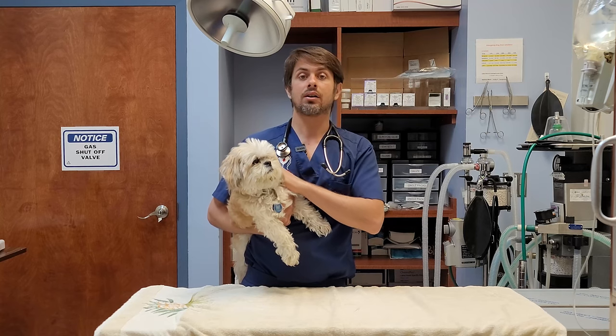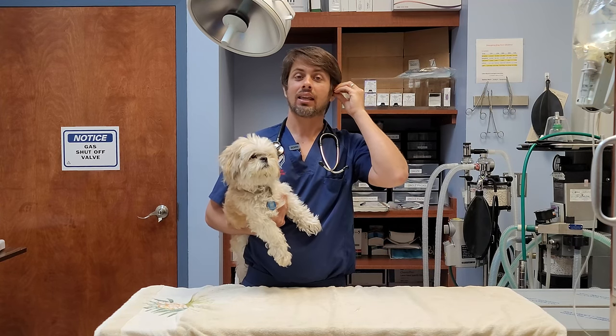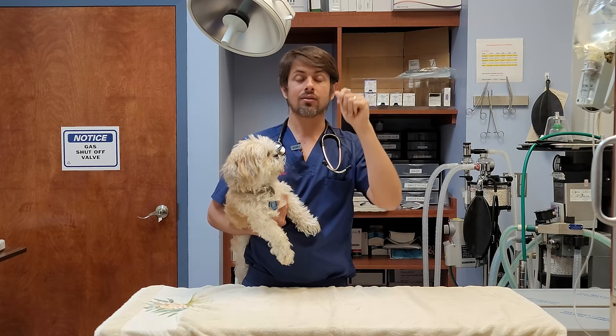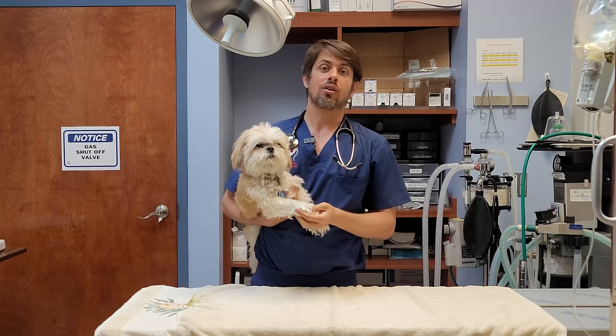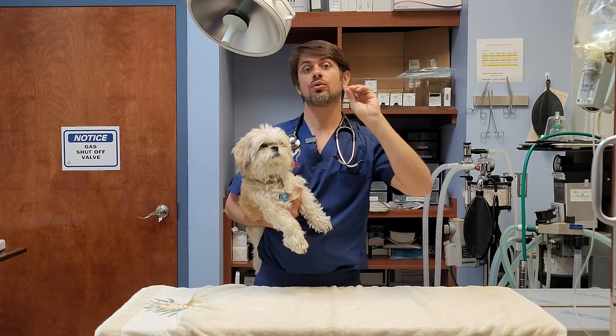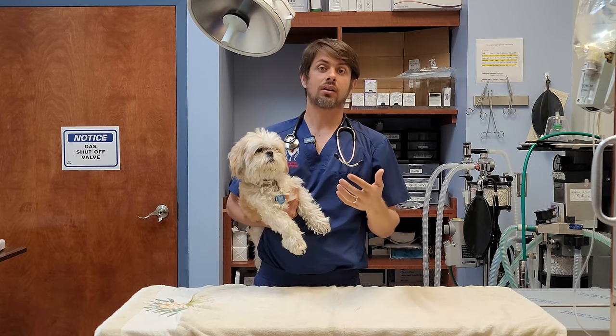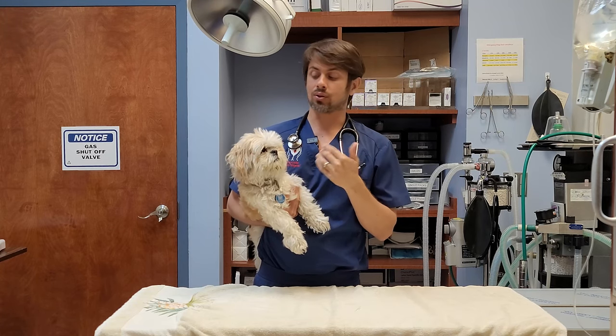Some of the more common causes of hearing loss involve what we call ototoxic medications. Pretty much any ear medication that you use is going to be ototoxic. What that means is that if the eardrum is not intact and you put those drops in the dog's ear, it will potentially cause them to go deaf, because that medication can cause a lot of damage to the hearing system. There are also problems if dogs have chronic ear infections — whether outer ear or middle ear infections — those can cause trauma from all the infection and inflammation to the hearing apparatus, which can lead to hearing loss.